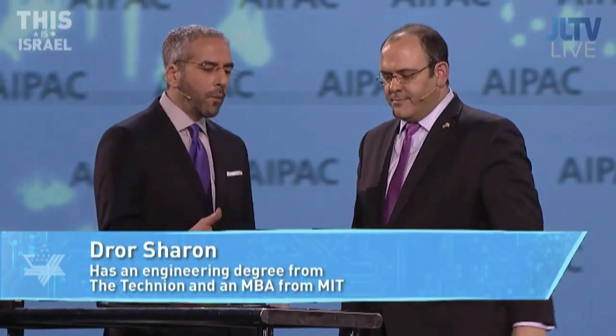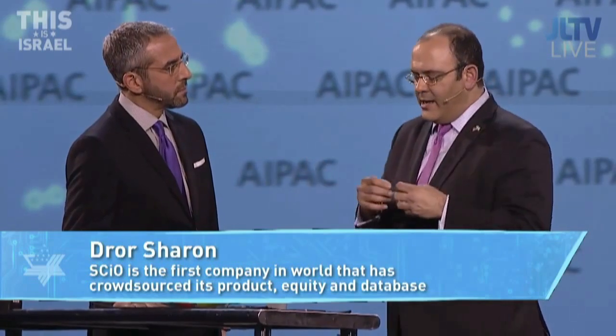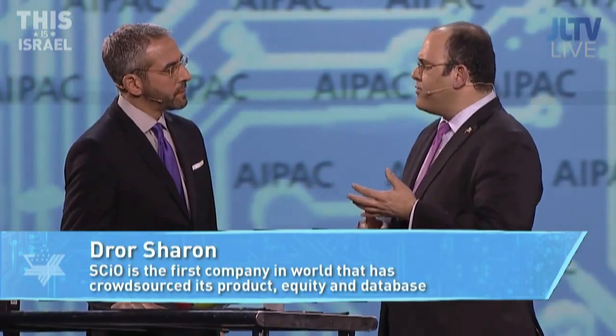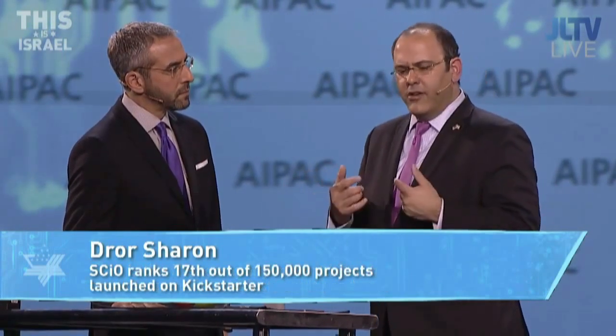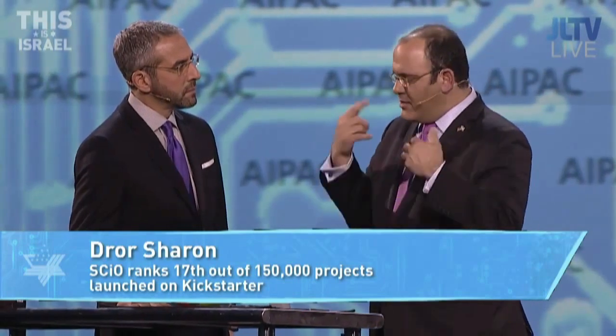How much will this retail for? Right now you can buy it for $250 online at consumerphysics.com. We're going to deliver it in a few months. Where did the idea come from? These big devices cost $20,000, and when you're in Israel with a lot of fresh fruits and vegetables, you watch that fruit and think: what if I could know more about this? So we said, let's solve this problem.